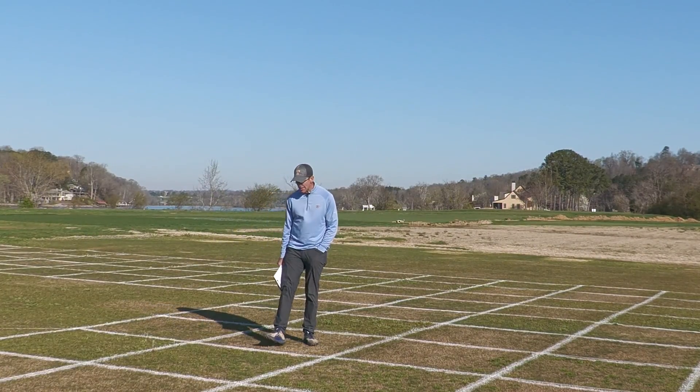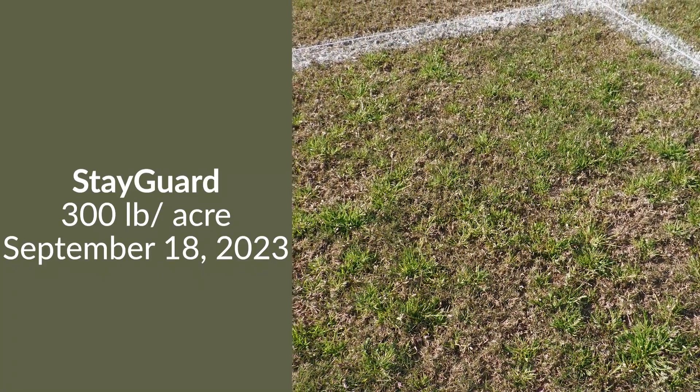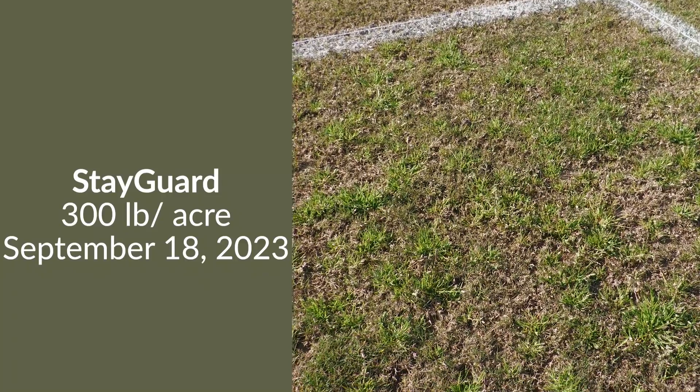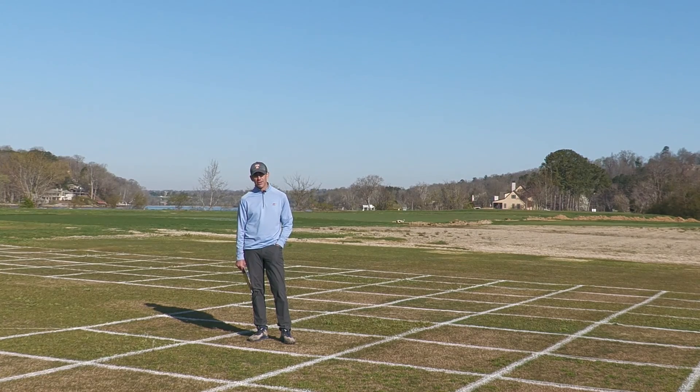This next plot is a single application of StayGuard applied on September 18th at a rate of 300 pounds per acre. Looking at this control as we filmed in March — not super high — but September 18th was a long time ago, and the residual control of StayGuard is not enough to go from September through March. There needs to be overlapping residuals to give us the level of control we want over a time domain that long.